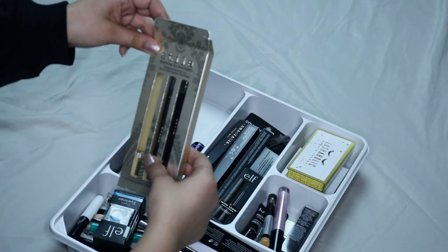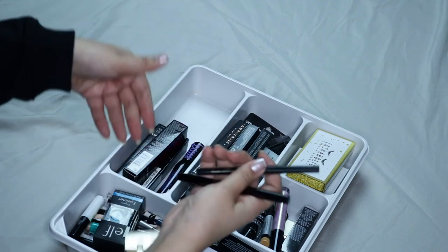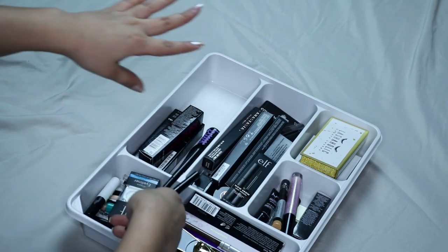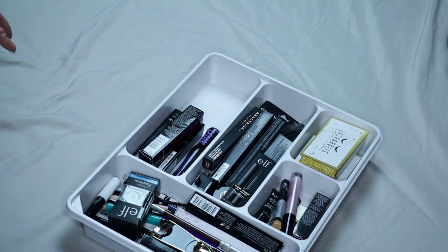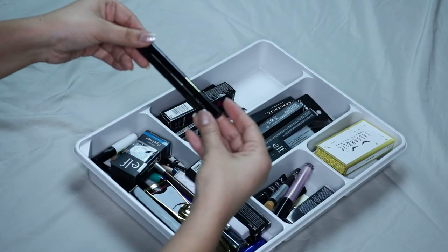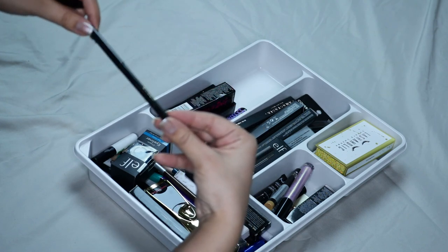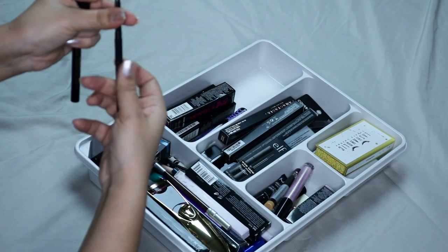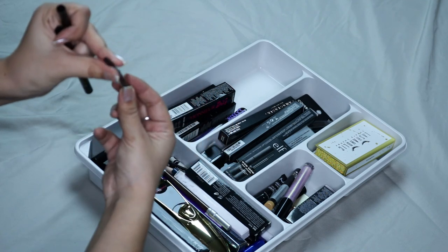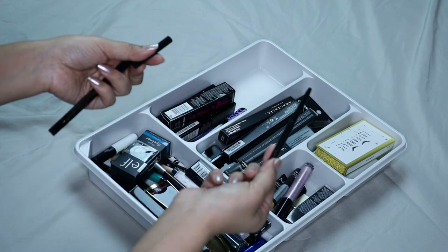I'm going to start with this one here — this is the Morning to Moonlight Waterproof Eyeliner Trio by Stila. I bought this a while back. You might see my cats pass by — I put the sheet down and they think it's hilarious. These two here are the Smudge Stick Waterproof Eyeliner. I've never worn this, and apparently there's nothing in it — so maybe that's why. We're getting rid of this one because clearly it's broken and it doesn't work.